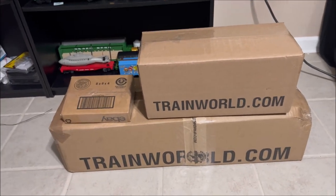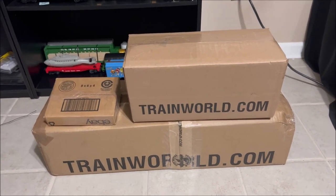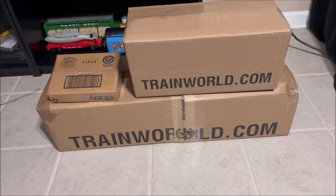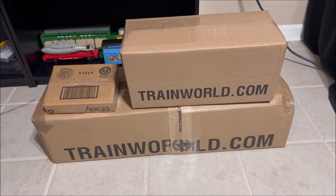I've been debating — it's before Halloween — do I really want to open these? I've decided, you know what, I'm gonna go ahead and open them and get the previews up for Christmas. You're gonna get a little bit of Christmas with the Halloween trains and everything else in the background.